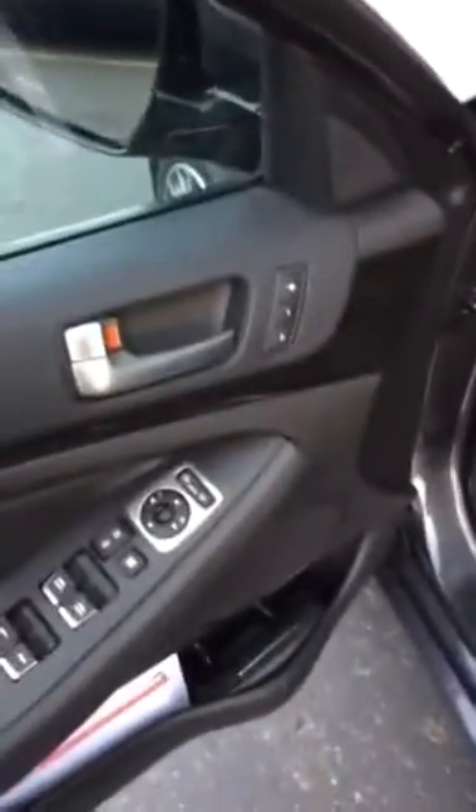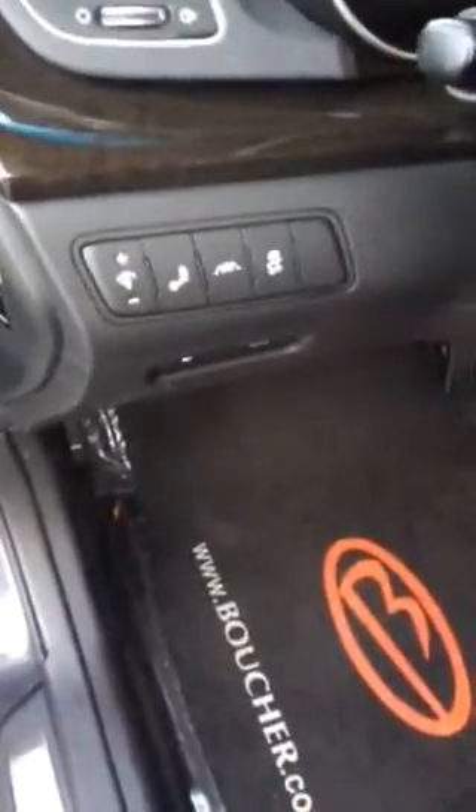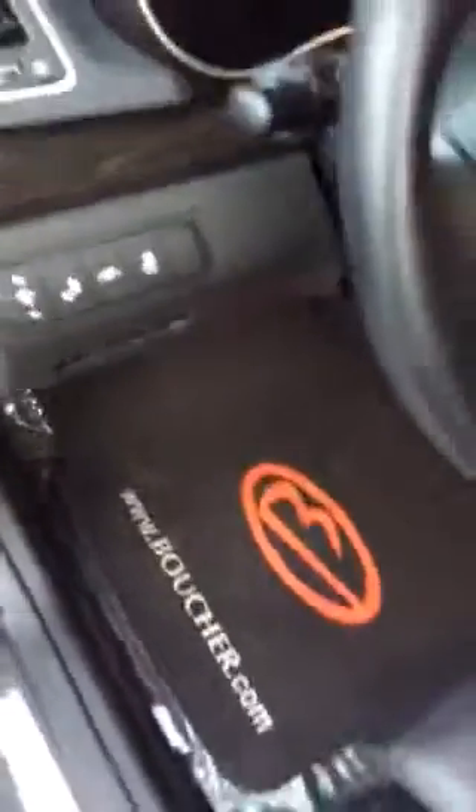If we go ahead and open it up, you're going to notice that it does have the memory presets for the seat, which also adjusts the steering wheel height, which is super luxurious. 10-way power adjustable driver's seats, and all of Kia's safety functions, including blind spot detection and lane departure warning system.